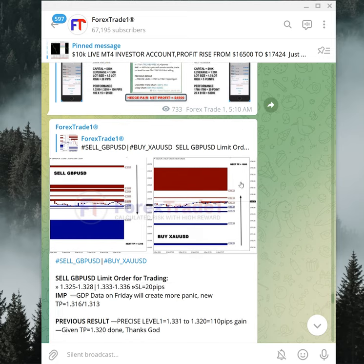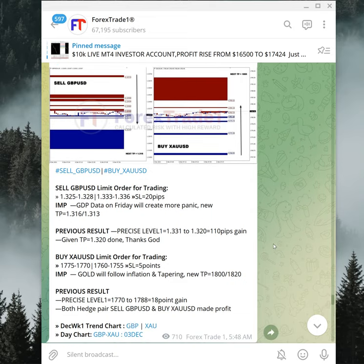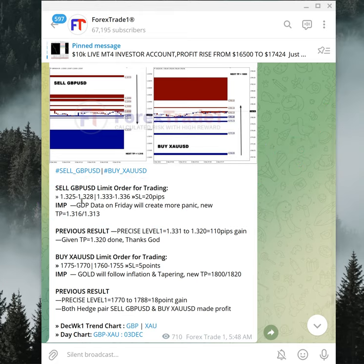The first hedge pair is sell GBPUSD against buy XAUUSD. You can see the signal we posted. Sell GBPUSD made 110 pips gain, and buy XAUUSD — which we are hedging against sell GBPUSD — also made a good profit of 18 points gain.